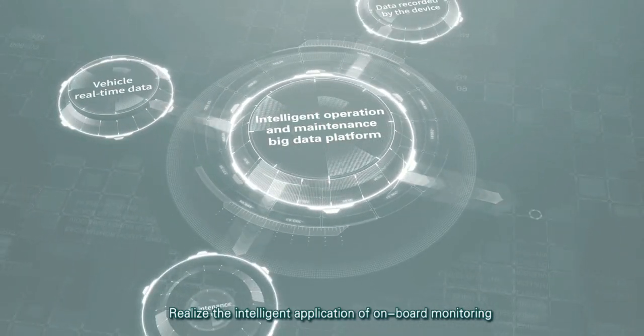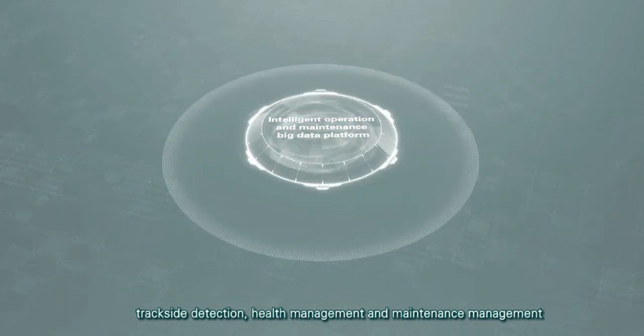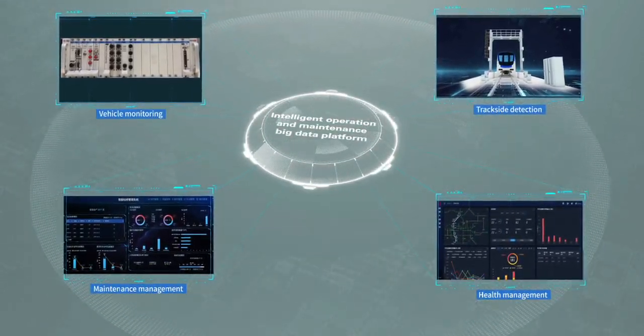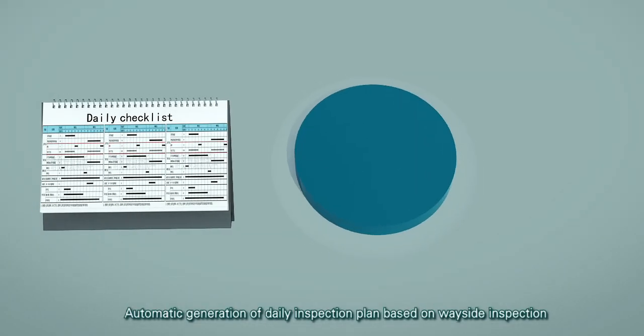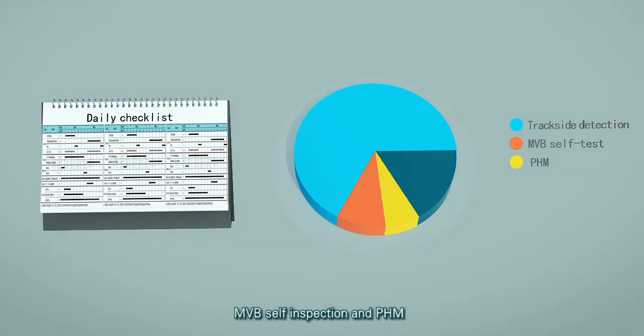This realizes the intelligent application of onboard monitoring, tri-site detection, health management and maintenance management. Automatic generation and update of the inspection plan is based on wayside inspection, MVB self-inspection and PHM.